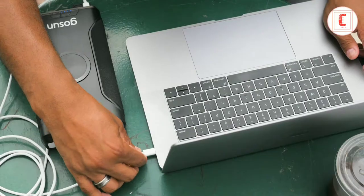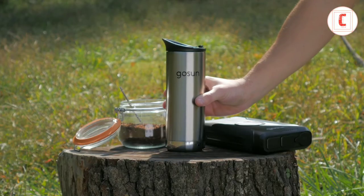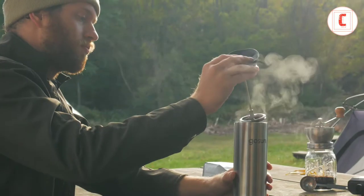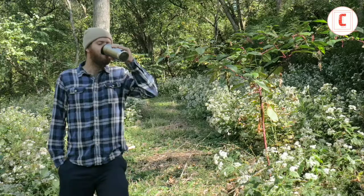We are dedicated to bringing portable power to the people. Now we are launching Go Sun Brew — the power to not only make your own cup of coffee anywhere, but also to run your devices through power outages or any outdoor adventure.